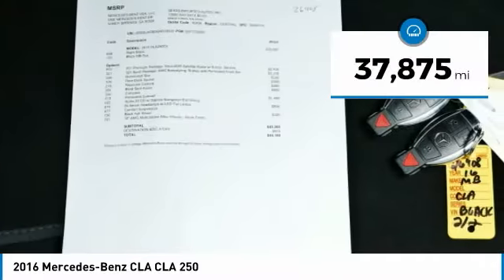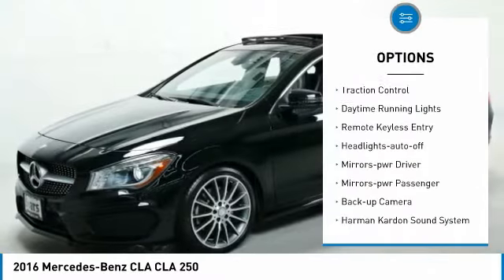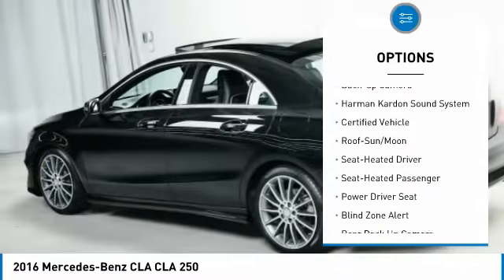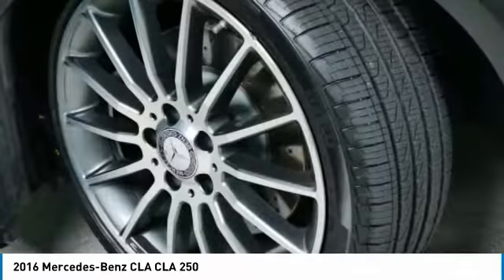This vehicle has less than 40,000 miles. Here are some of this vehicle's great options: all-wheel drive, aluminum wheels, traction control, daytime running lights, remote keyless entry, headlights auto off, mirror memory, power passenger mirrors, backup camera, and Harman Kardon sound system.